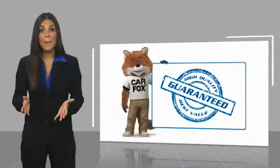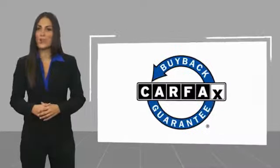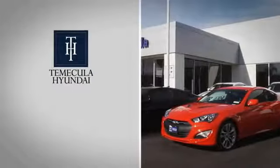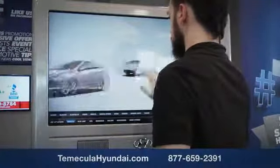Be sure to find a complimentary copy of this report online or contact the dealership. This vehicle qualifies for the Carfax buyback guarantee. Why choose to make it a Hyundai? It's simple. Buying a car is a big financial decision and knowing you're working with a team you can trust is important.